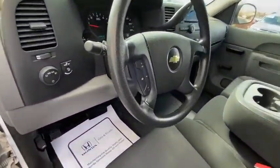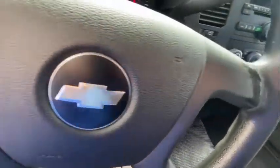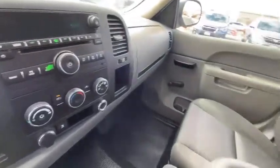Passenger vanity mirror, front license plate bracket, low tire pressure warning, front wheel independent suspension.